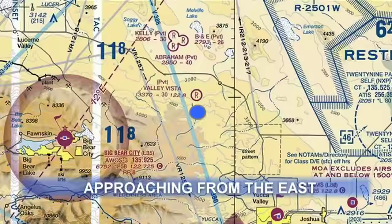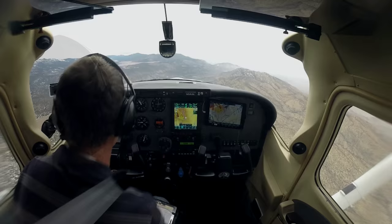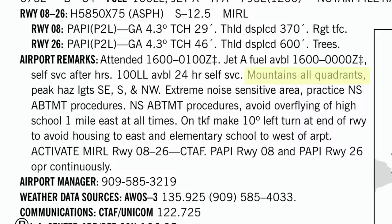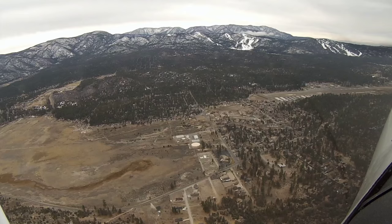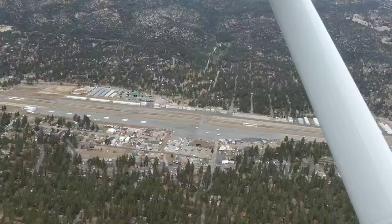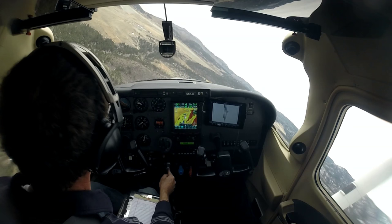Big Bear Traffic, White Sky Lane is 8 miles northeast of the field at 9,000 feet. We're going to overfly the airport and enter a left downwind for runway 26, Big Bear. There's some mountain obscuration off to the west. There are noise abatement procedures here you can read about in the AFD — one of which is to not overfly the high school on the east side of the field, and the other is after departure to offset 10 degrees to the left. Big Bear Traffic, White Sky Lane is 2 miles northeast — we're going to overfly the field and enter a left downwind for runway 26. Big Bear Traffic, White Sky Lane midfield left downwind, runway 26, full stop. Big Bear Traffic, White Sky Lane turning left base 26, full stop, Big Bear.